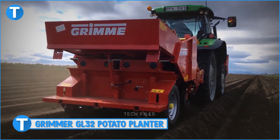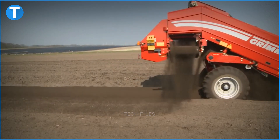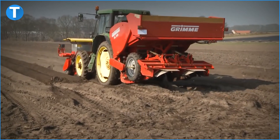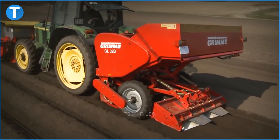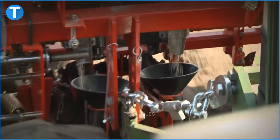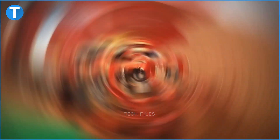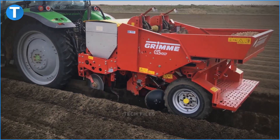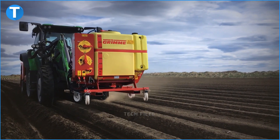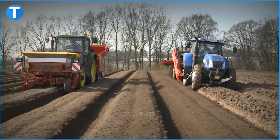Number 6 is the Grimmer GL32 Potato Planter — another multipurpose machine from Grimmer. The GL32 is a two-row potato planter that can also function as a hopper extension, a ridge shaper unit, a fertilizer box, and a moving unit. Its row width can be adjusted to 75, 80, 85, and 90 centimeters depending on the parcel of farmland. The fertilizer box plants fertilizer deep in the soil for the potatoes to grow, and like the GL860, it has a tank to protect the soil and potatoes. It can also help prepare the ridges for planting.